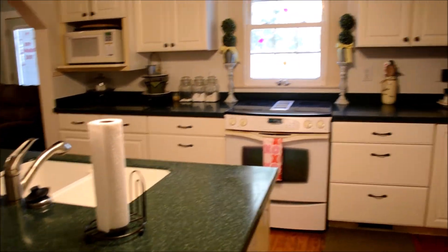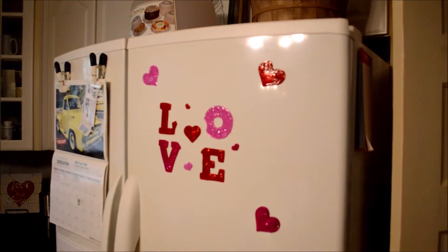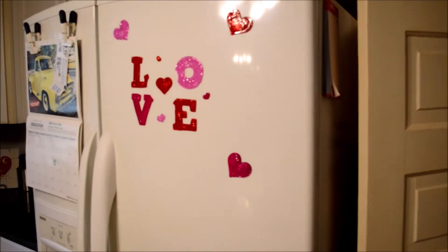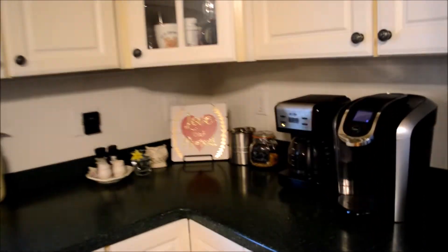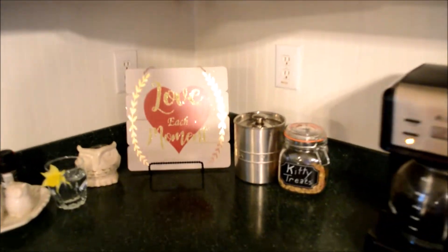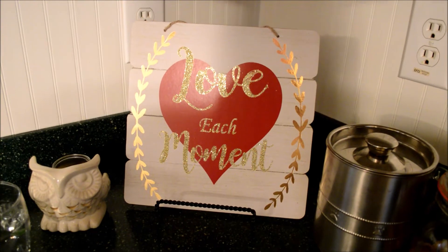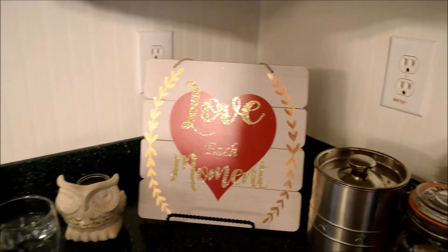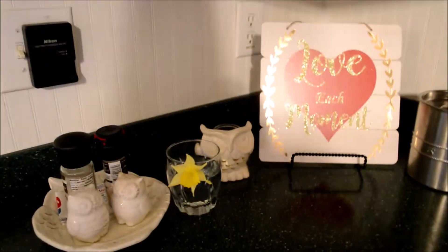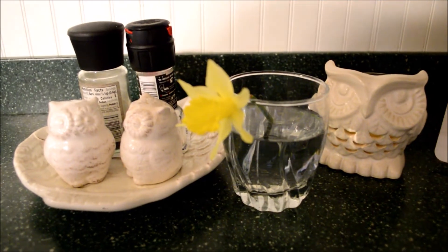Okay, now we're in my kitchen. I just have a couple of fun little window clings on the refrigerator — they work just fine. Over in the corner I have a little sign I got at the Dollar Tree that says 'love each moment.' I kind of swapped out what I had normally there and stuck that sign in.